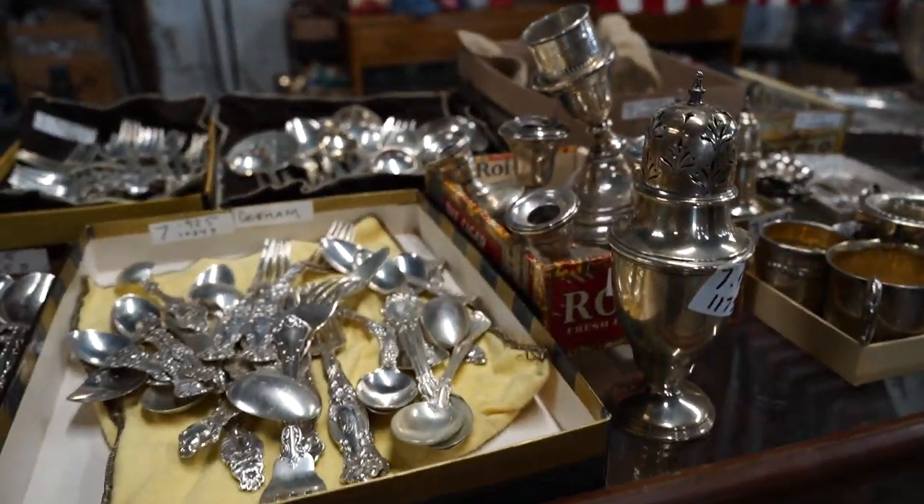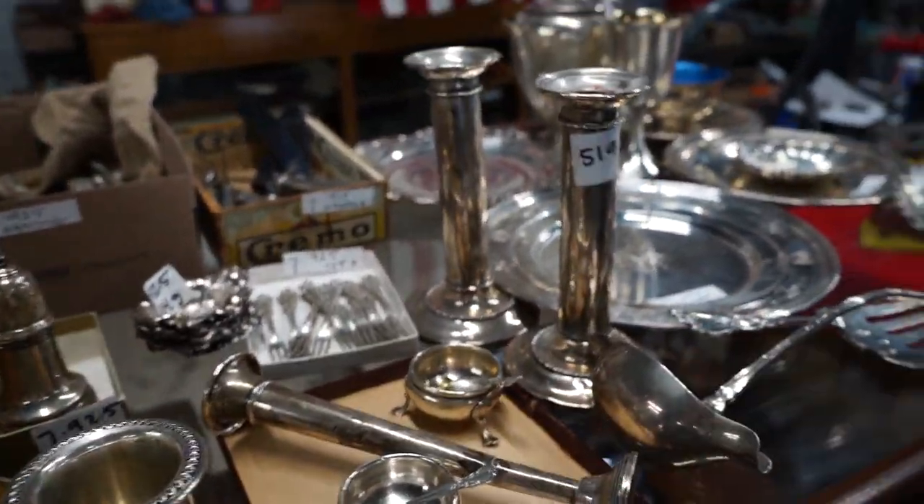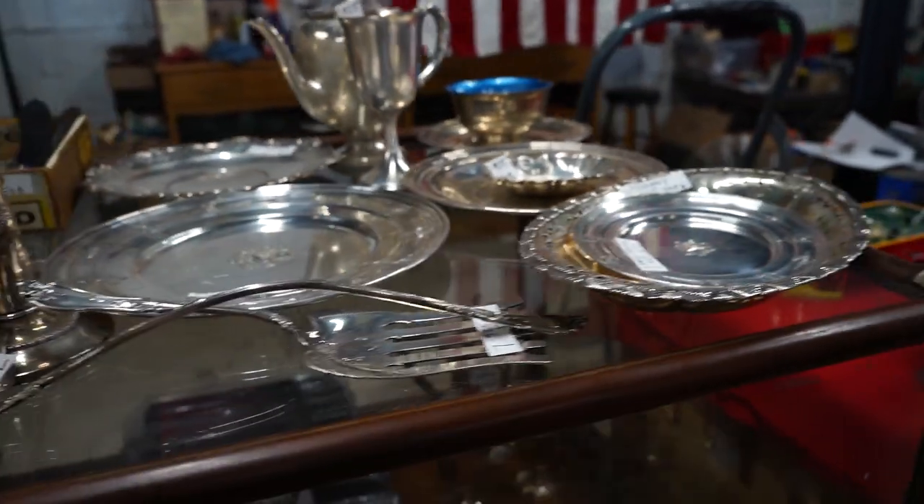We couldn't really figure it out and didn't really try, actually, because I don't want to mess anything up. Call that sterling — look at that. Treasure. This is true urban mining. Love it.